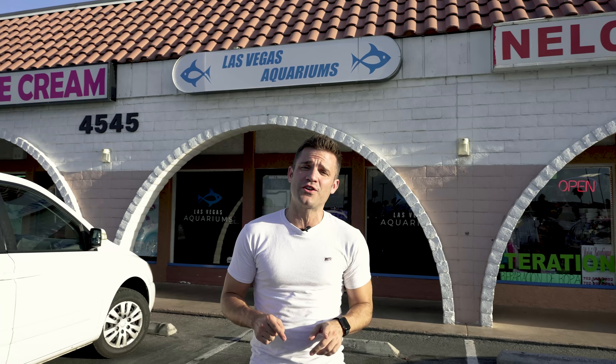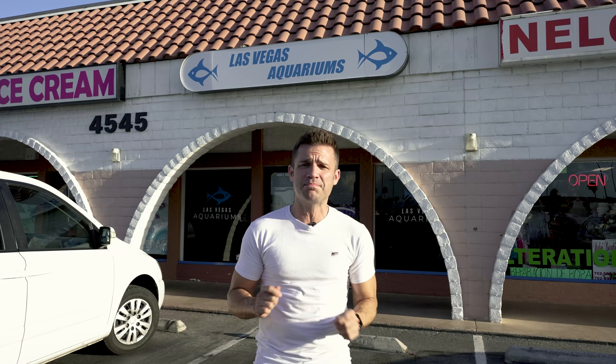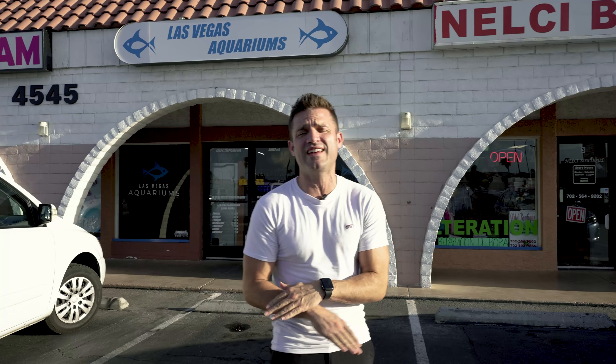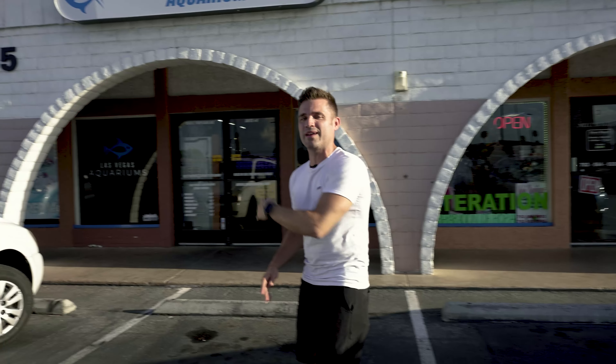Alright guys, as promised from our Vegas aquarium tour, we wanted to return back to this shop because this place is truly something special. It's only a thousand square feet, but it's got more fish in it than I've seen in places three times its size. It's only been open for less than a year and it's got so much cool stuff. Let's go in.